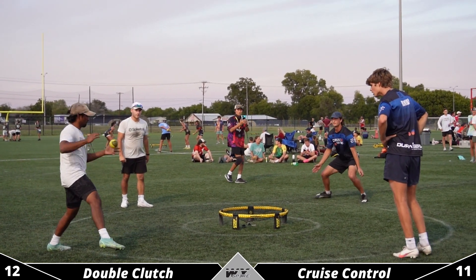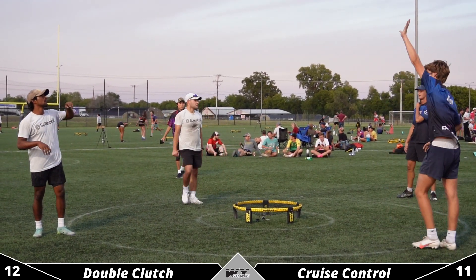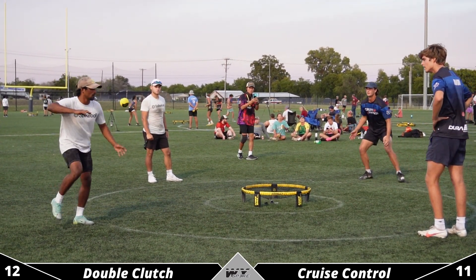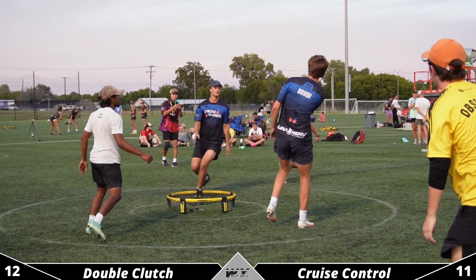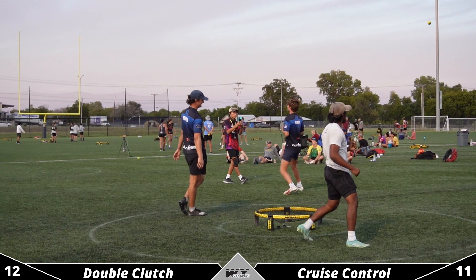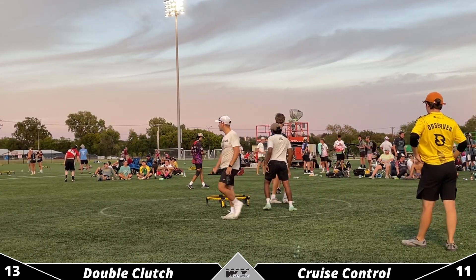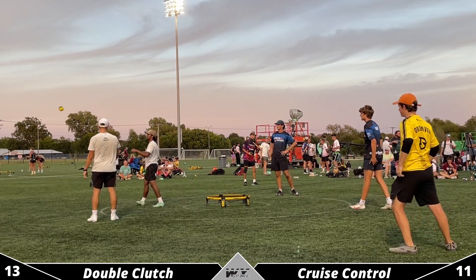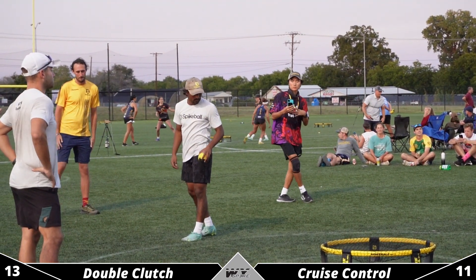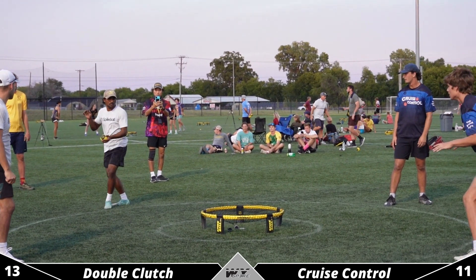12-11. Faking both ways — those fakes are deadly. Rahul has incorporated a lot of different serves into those fakes: he can go with the lefty, go with the righty, go with the reverse all from that stance. A little bit of a short set there from Joe and Double Clutch is gonna capitalize. Joe knows he just didn't give enough air time on that set, and Garrett didn't have time to put it on — he just kind of had to let the set go onto the net. Good awareness from Double Clutch to take advantage.